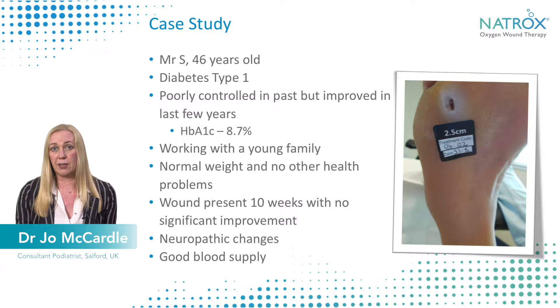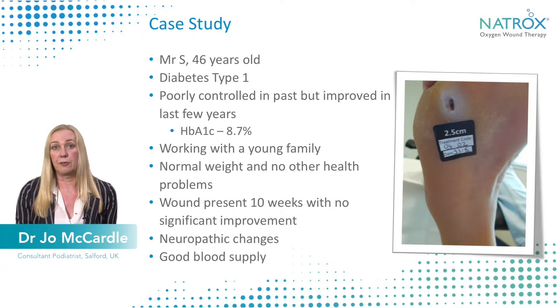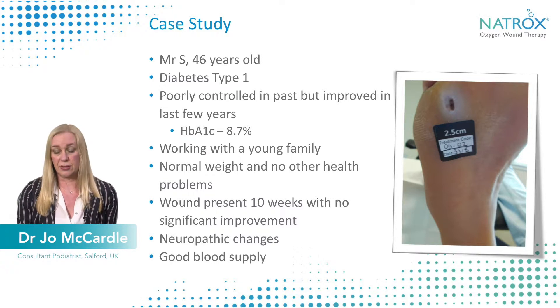He was a working man with a young family, normal weight, and no other health problems at the time. The wound had been present for 10 weeks with no significant improvement observed, making him a good candidate for the study product. He also had neuropathy but had good blood supply to his foot.